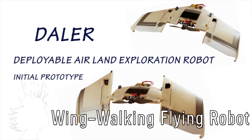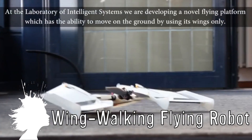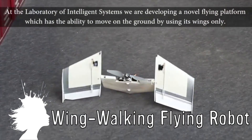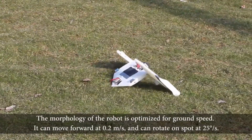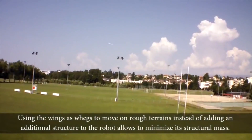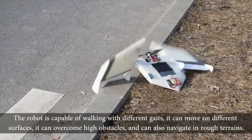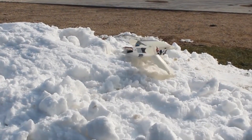Created at the Laboratory of Intelligence Systems, the Deployable Air-Land Exploration Robot, or DALER, is a robot designed to fly and walk on its wings. By using the wings on rough terrain instead of legs, the amount of mass is minimized and the lighter weight allows for greater flight performance. It has the ability to move on different surfaces, climb high obstacles, and navigate rough terrain.